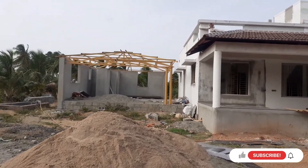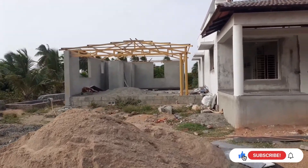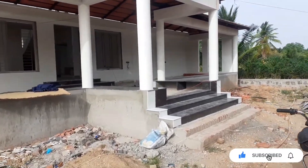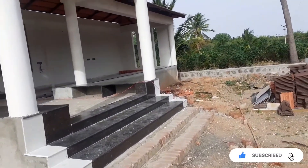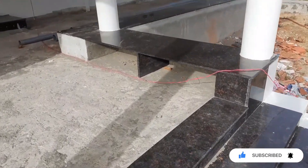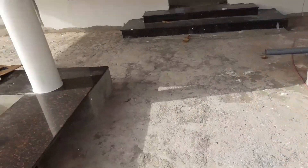Welcome to Krishna Constructions. We are going to show you a good video. This is the front entrance. This is a small house.